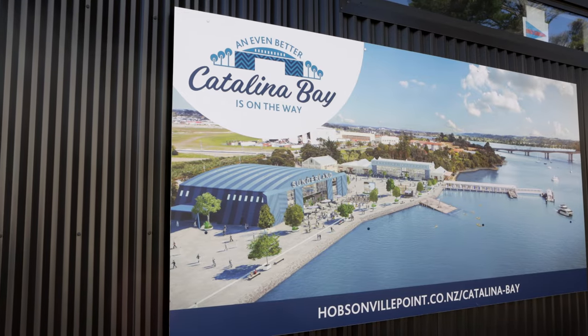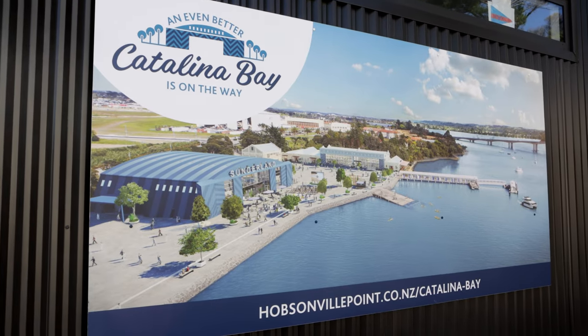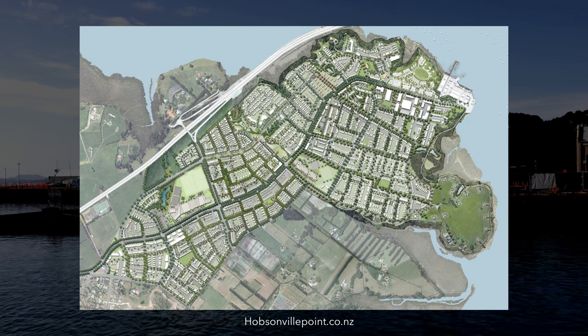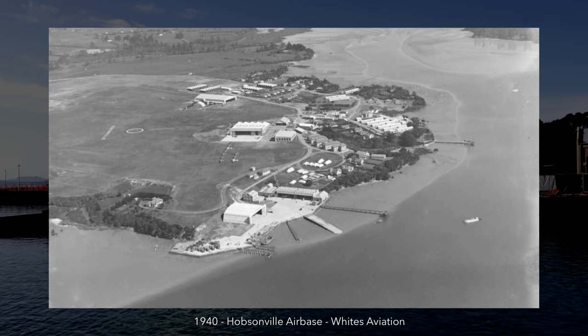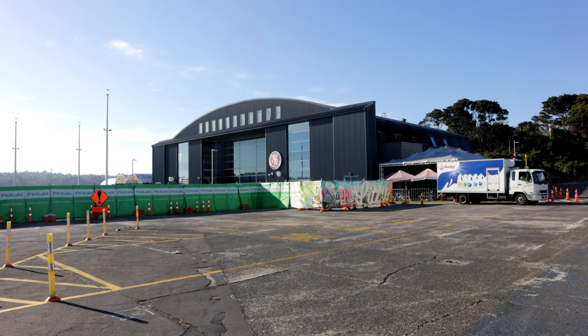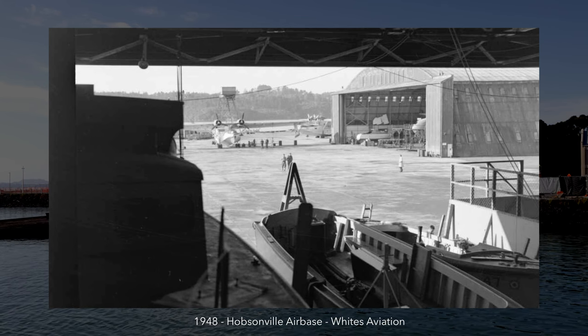Catalina Bay is a seaside development at the northeastern tip of the Hobsonville Point development. Hobsonville Point itself is one of the biggest masterplan communities in Auckland, having started from a largely blank canvas as part of the Hobsonville Air Base. Catalina Bay's prior history was also part of the airbase, with the bay itself used for the servicing of the Catalina Flying Boats.